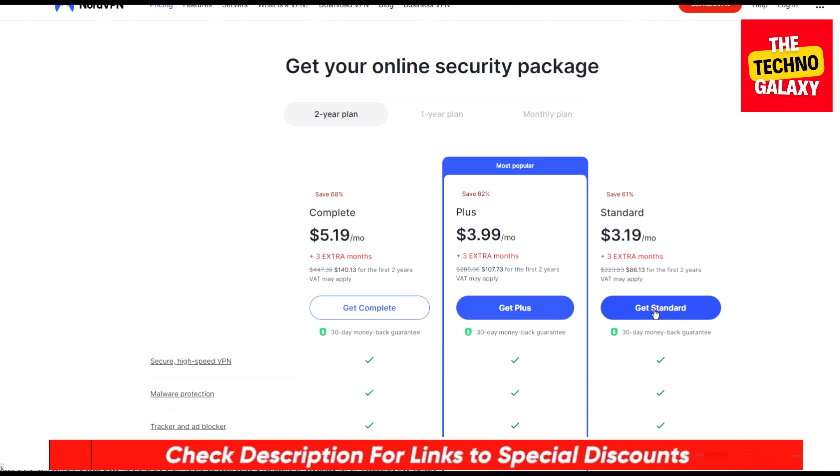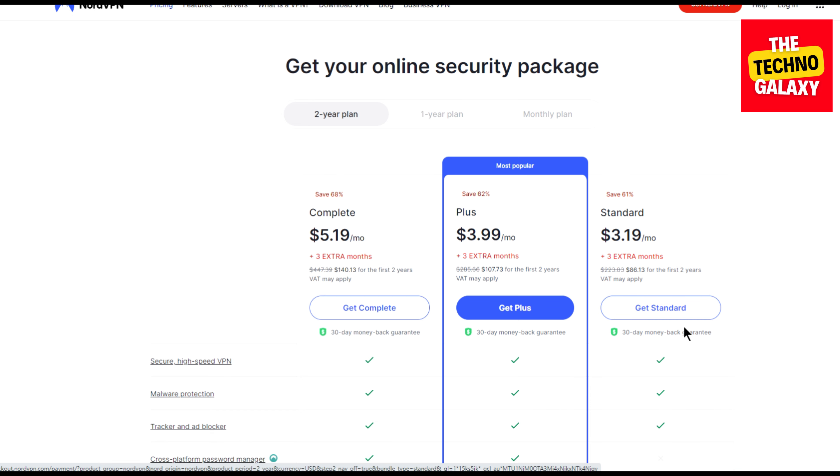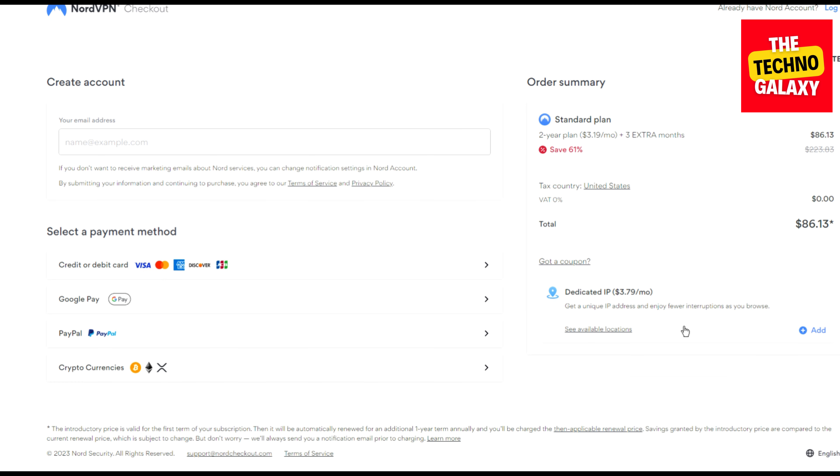So after coming to this page, let's assume that you are interested in the standard plan. Please click on the 'Get Standard' button and wait for the plan page to load. Now as you can see that without any coupon, the standard plan will cost you $3.19 per month and you will get three extra months. You can also see that there is an option to enter a coupon code here. Now enter the coupon GVUTech in this coupon code field.